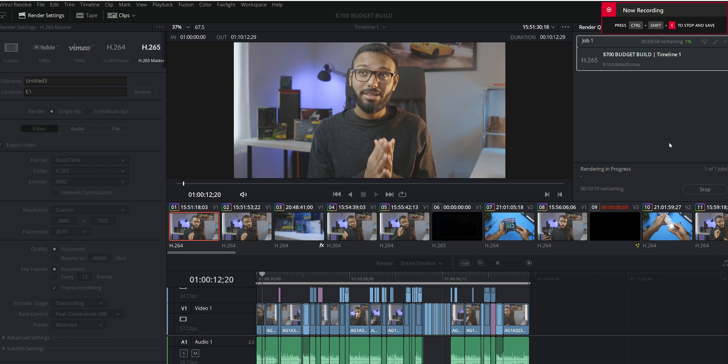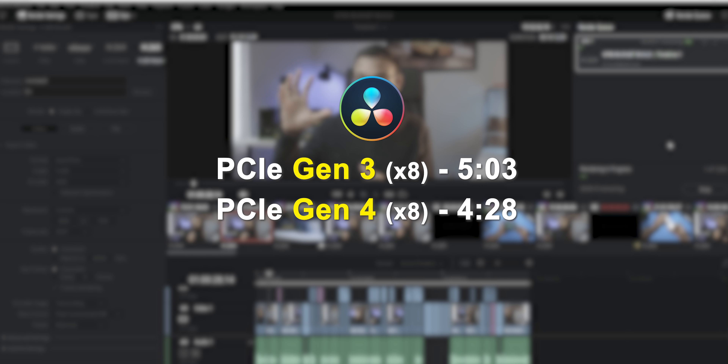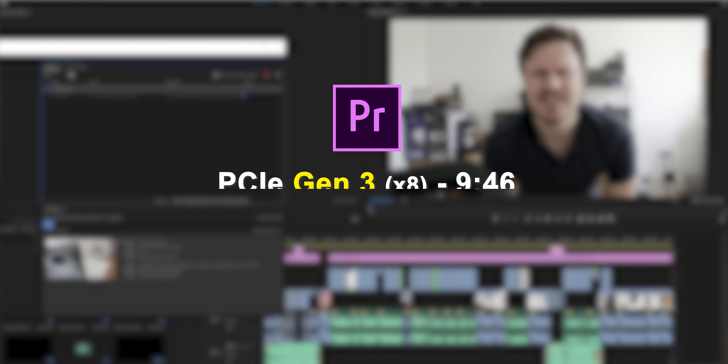Now I wanted to shift gears and talk about professional applications — because like it or not, these GPUs and the systems they're used in are typically multi-function. People who buy one of these cards are now expecting to do more with it. Is that Gen 3 interface going to make an impact in other types of applications? The answer in Resolve is yes — right away you can see there's a benefit to running in native Gen 4 mode. Performance deficiencies while running the 6600 XT in x8 Gen 3 mode seem to arise more often when the CPU and GPU are working away at the same workload.